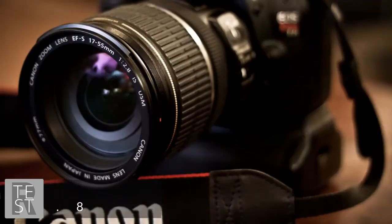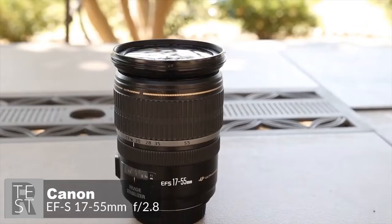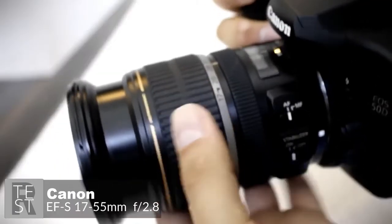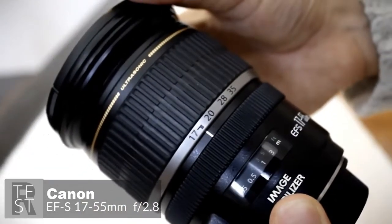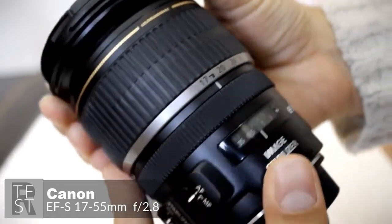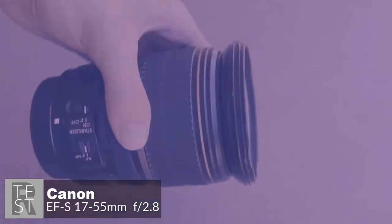At number two is the Canon EF-S 17-55mm f/2.8 IS USM. With a fast fixed f/2.8 aperture, very high image quality, three-stop image stabilization, and a very popular focal length range, it's one of the best general-purpose lenses available. Design-wise, it's big and heavy but doesn't feel unbalanced even on the smallest Canon SLRs. Tipping the scales at 645 grams, the lens feels solid.